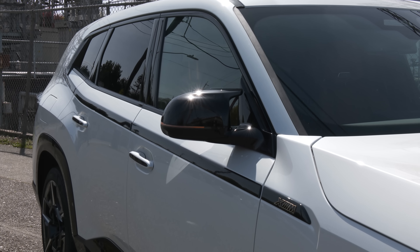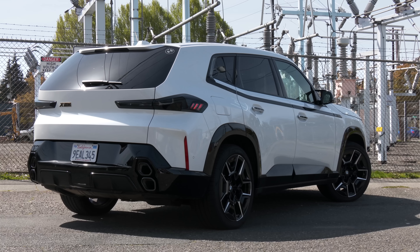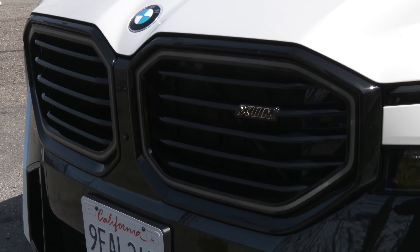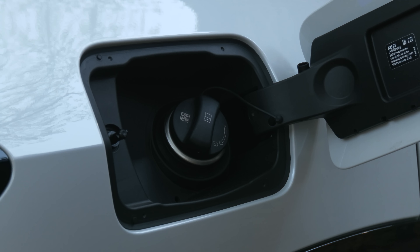Not since the M1 of the early 1980s has there been an M model all to its own. This is not a high performance X5 or X7. It's an XM, much to the chagrin of attorneys at a certain satellite radio provider. It's also the first M car to run on dinosaur juice and electricity, making the XM a plug-in hybrid.